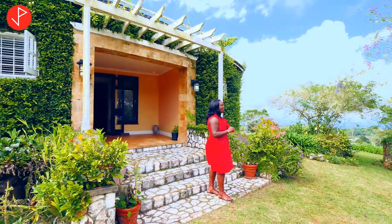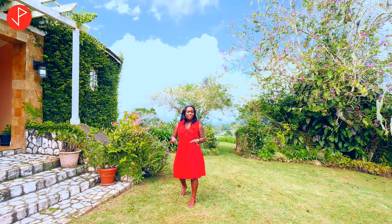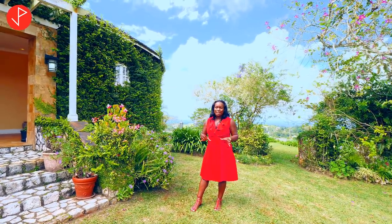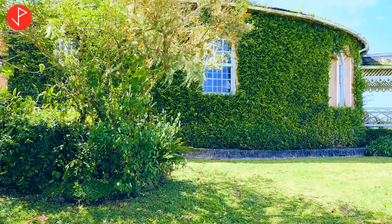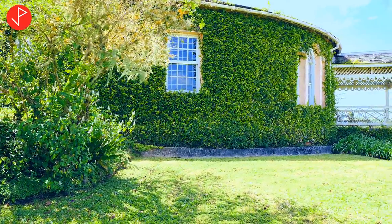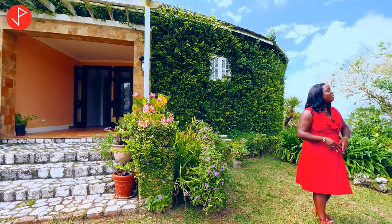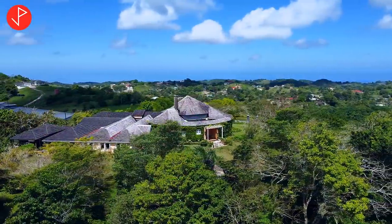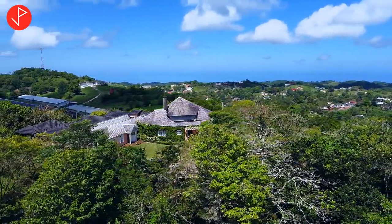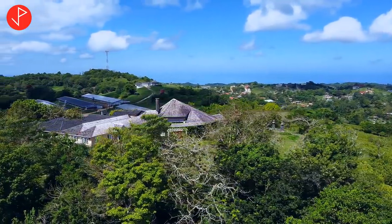Guys, I must point out to you before we go inside how beautiful this portion of the property is. The entire property is absolutely spectacular. Just take a look at the ivy covering the exterior of the home. We have these beautiful plants in our garden area. We are also surrounded by some mature trees and it provides us with a lot of cool breeze, causing the area to feel very light and windy.